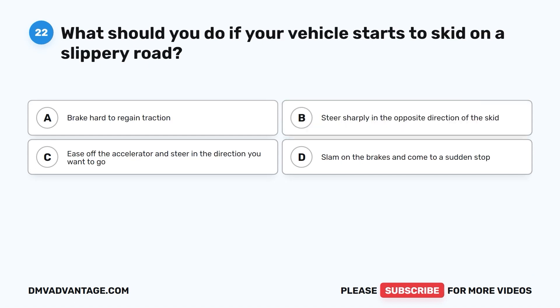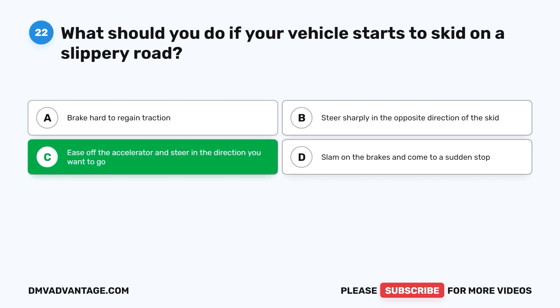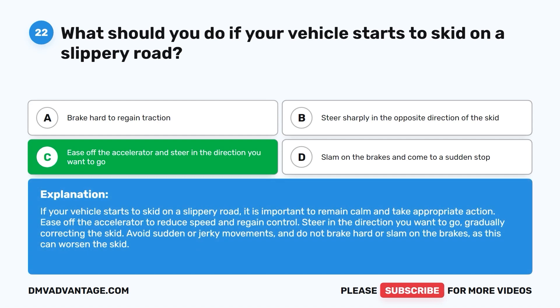Question twenty-two: What should you do if your vehicle starts to skid on a slippery road? A. Brake hard to regain traction. B. Steer sharply in the opposite direction of the skid. C. Ease off the accelerator and steer in the direction you want to go. D. Slam on the brakes and come to a sudden stop. The correct answer is C. Ease off the accelerator to reduce speed and regain control, then steer in the direction you want to go, gradually correcting the skid. Avoid sudden or jerky movements and do not brake hard, as this can worsen the skid.